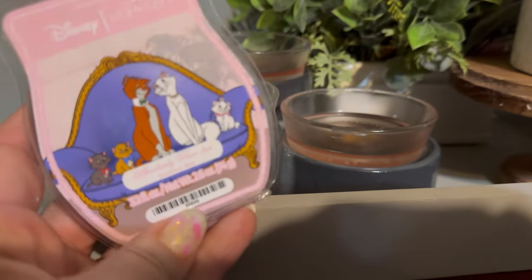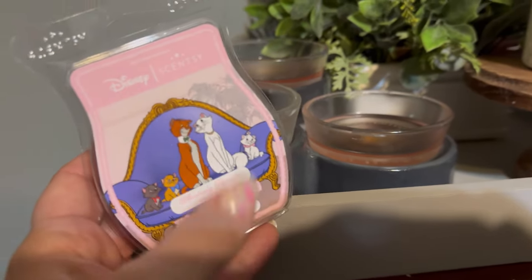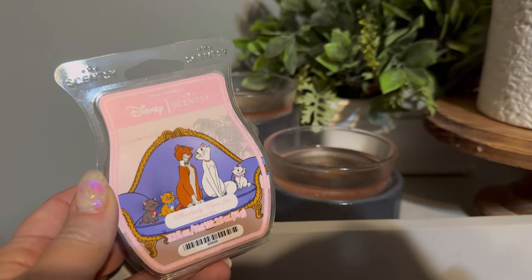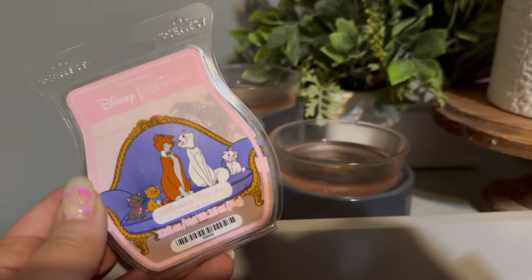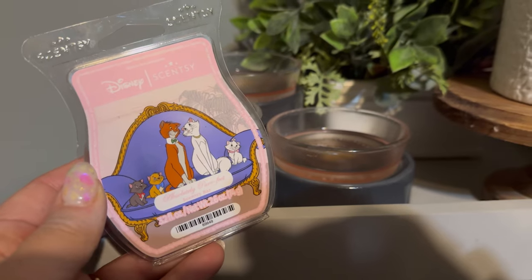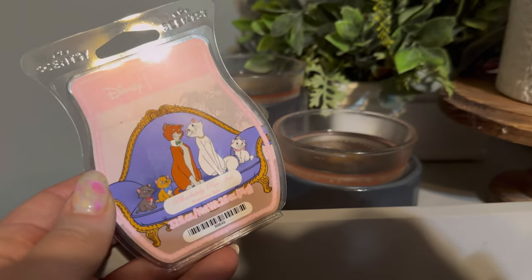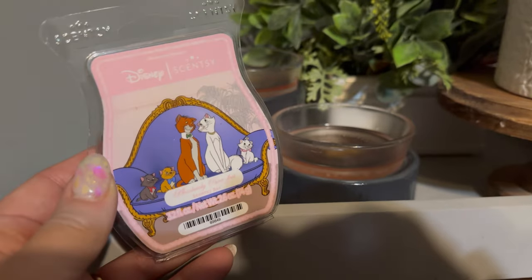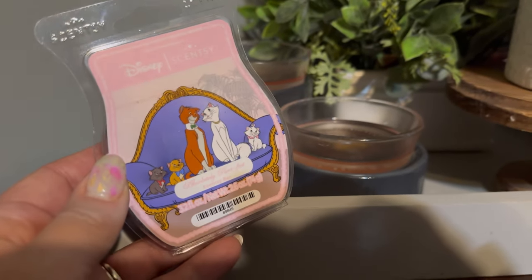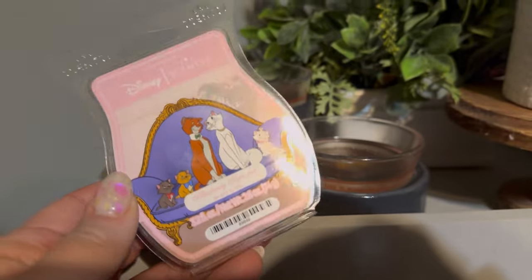My oldest daughter loved this movie. I didn't get the warmer because she's not into warming wax, but I would have if she'd been interested. She used to watch that movie so much. So I decided to put Absolutely Perfect — The Aristocats in my warmer. It's been going on for about four hours. I put two in this accord warmer. It's pretty — the cherry blossoms — but it's not bad. I would say a medium performer in my bedroom, but it's just not anything that I love at this point. For $7 a bar, I really have to love it. I do get a floral and a little powdery note, but it's not a love for me, though I love the graphic.